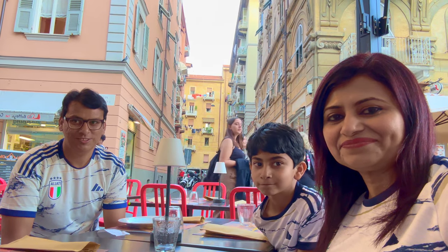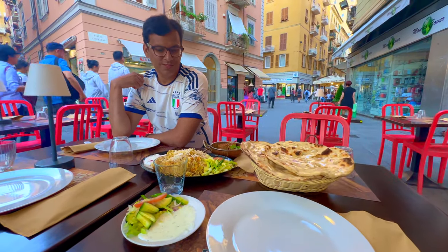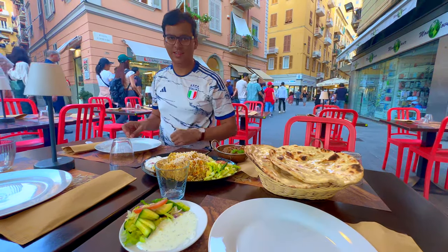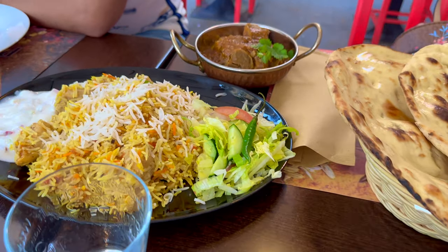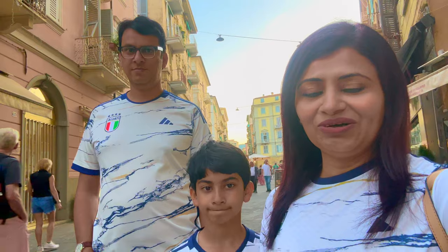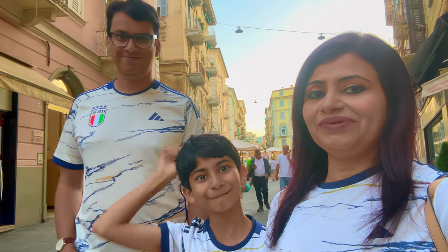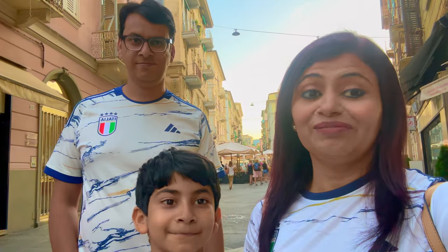We will eat at a Punjabi restaurant. We have ordered chicken biryani, lamb kadai, and lemon soda — our total is 36 euros. The food has been served and it was delicious. It was a desi taste, so it is recommended — if you come here and want to eat desi food and halal food, eat Punjabi food.